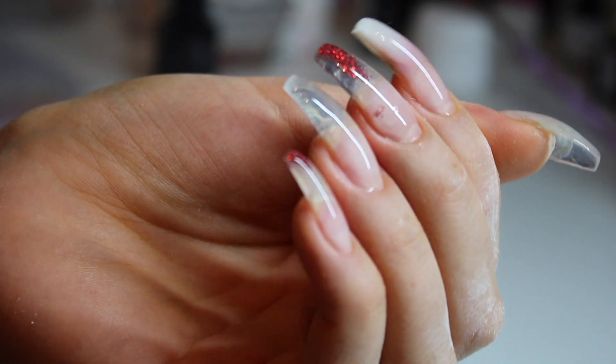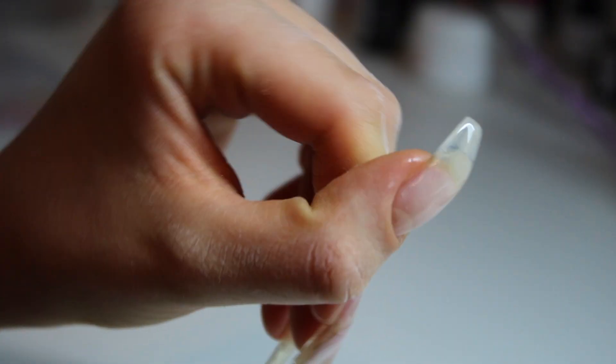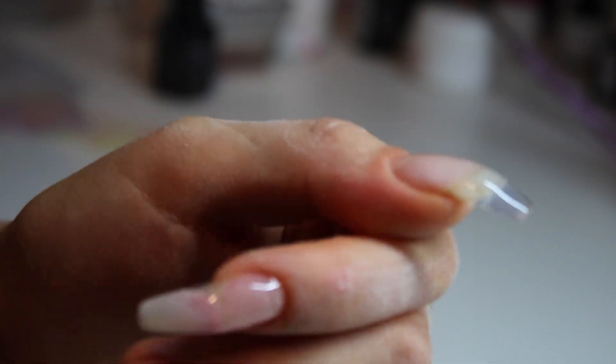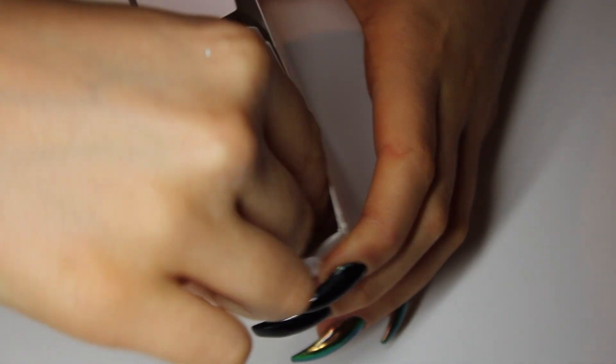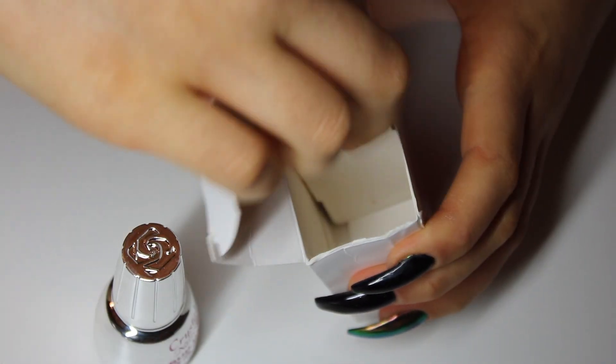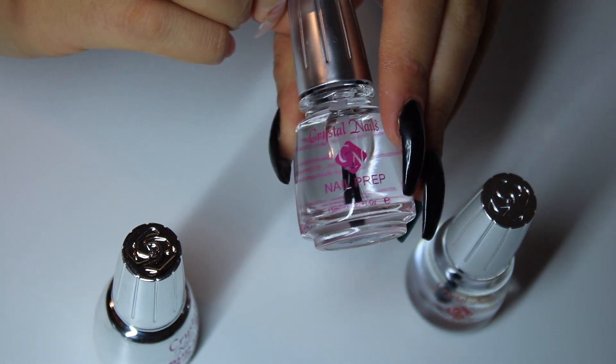I'm using the Crystal Nails products on the other hand. I didn't like the angle it was filmed from, but you'll see better in the next clip. After applying the build gel I file the nail shape and buff the nail. Now I'm showing you the shape of the nail, and I'm starting on my other hand with Crystal Nails products. I already have tips applied, so I'm not starting on my own bare nails.